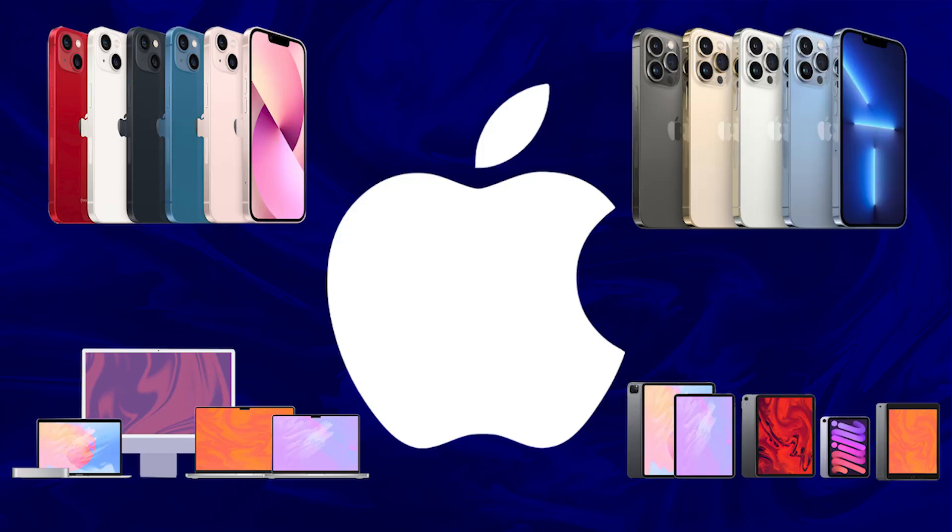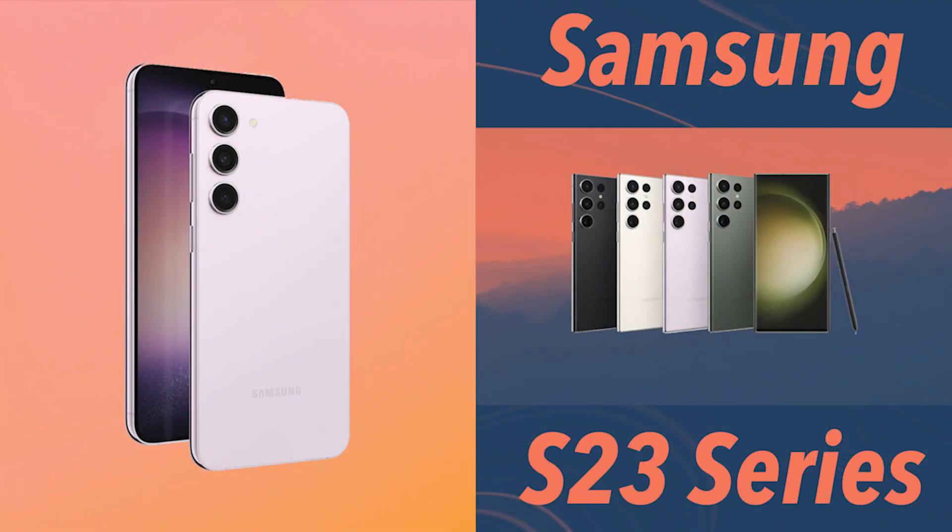If the software starts lagging or gets sluggish then I might upgrade, but otherwise no. I like to keep my things for a longer duration — whether it's Apple, Samsung, or even headphones. That's what I really love, and that Apple has finally addressed this by bringing the MacBook Air in 15-inch.